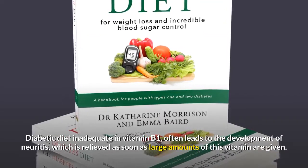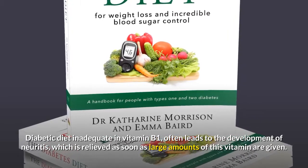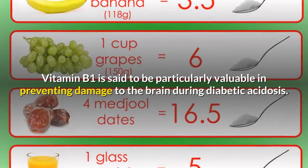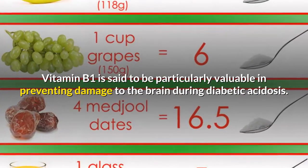A diabetic diet inadequate in vitamin B1 often leads to the development of neuritis, which is relieved as soon as large amounts of this vitamin are given. Vitamin B1 is said to be particularly valuable in preventing damage to the brain during diabetic acidosis.